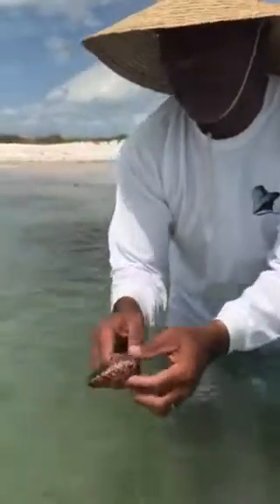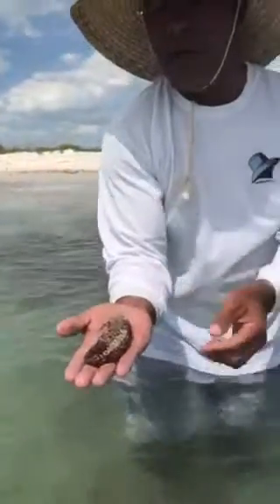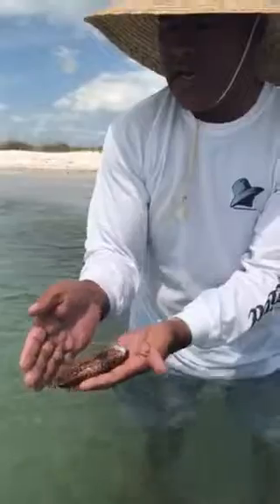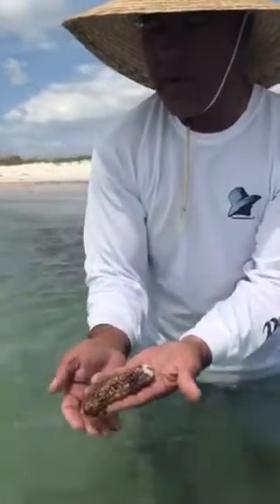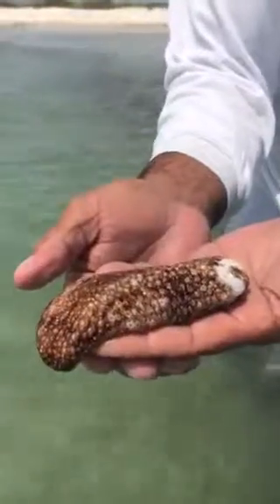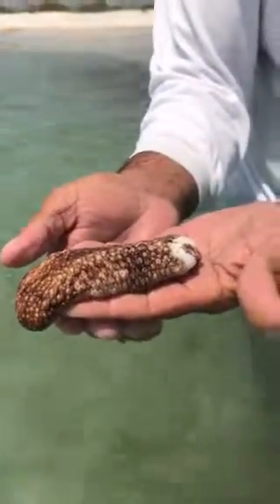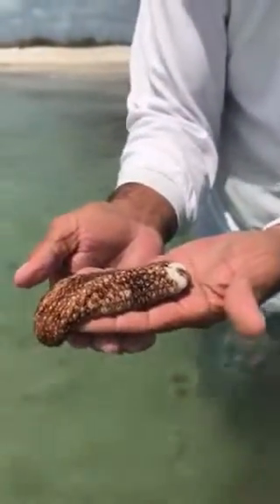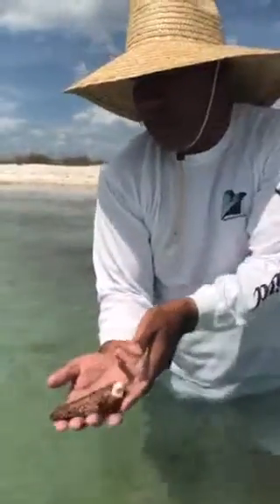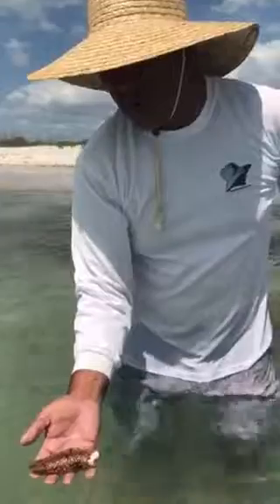They kind of have a leathery, leathery-like surface there. And in the ecosystem, they actually filter and recycle detritus in the water. So they're very good in the ecosystem.